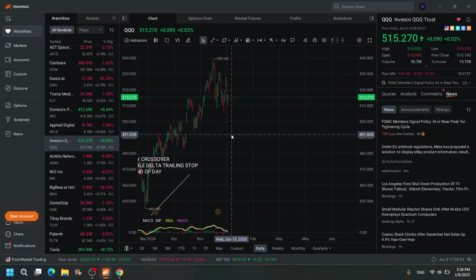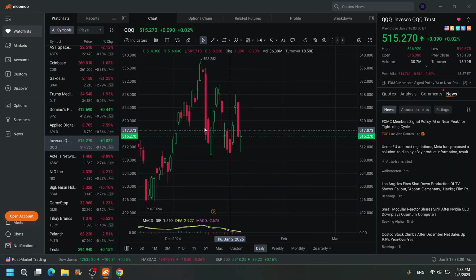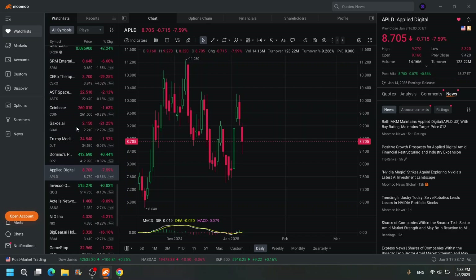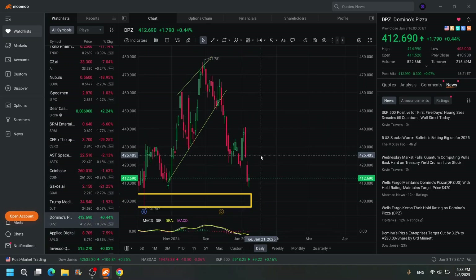Just because there's a bottom doesn't automatically mean I throw money at it. It means let me see which is the best big bottom. Look for the best big bottom — we like big bottoms on this channel, but we look for the best big bottom.